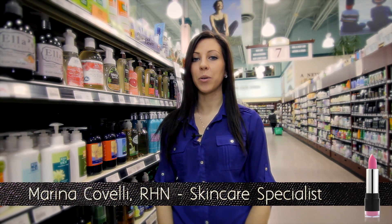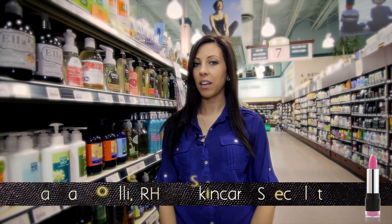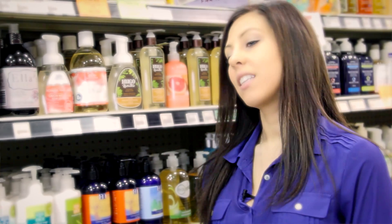Hi, I'm Marina and welcome to Beauty on a Budget. I will be giving you tips on natural ways of staying healthy and beautiful on a budget. Today I will be talking to you about Castile Soap.